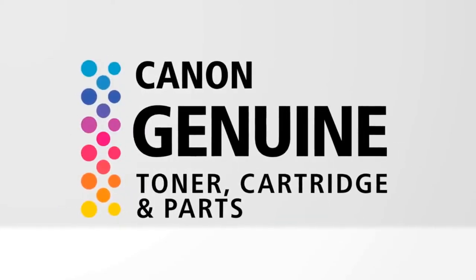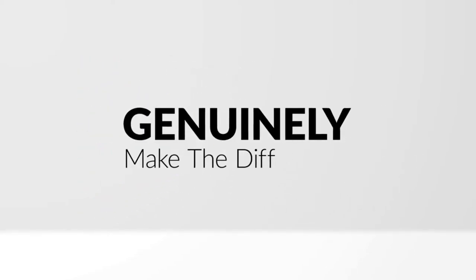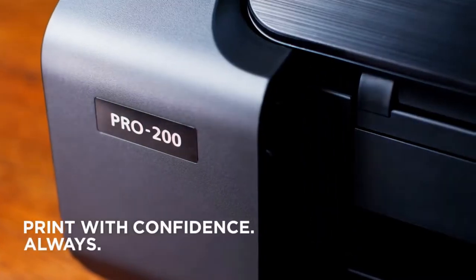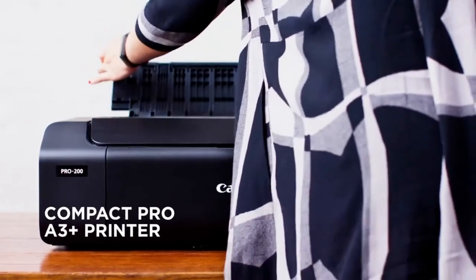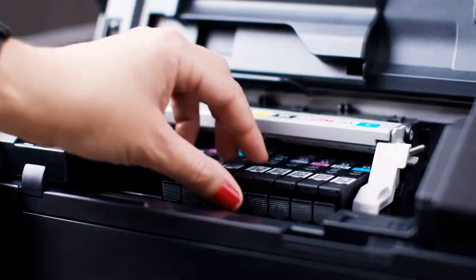Printers have definitely come a long way since the days of praying that it works every time we print something. Nowadays with the advancement of printer technology, there are many product ranges and you'll be spoilt for choice when shopping for printers. To ease the search, we've compiled a list of the best Canon printers according to your needs.